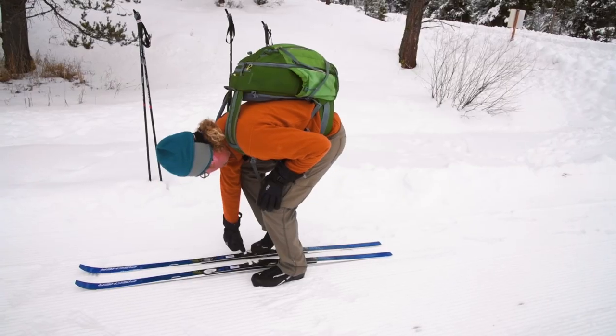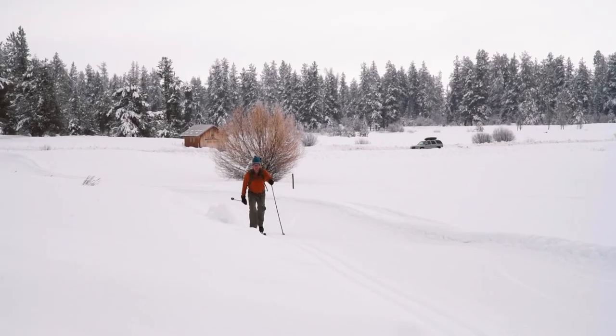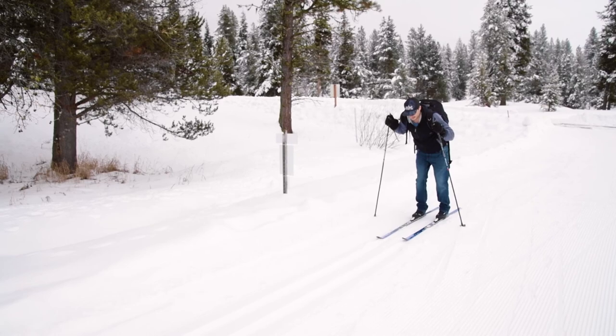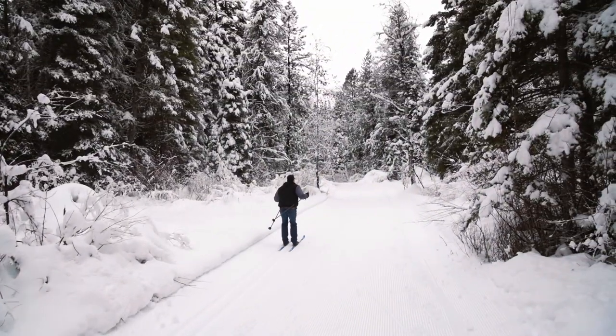We are going to go out and test our very amateur Nordic ski skills on a more difficult course because we like to challenge ourselves. I've never Nordic skied before, so is this a great place to start? This is a great place to start. Dad, how do I stop?